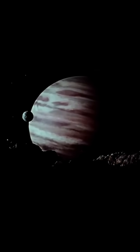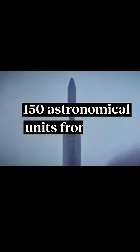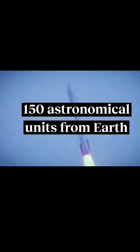So then we start to think of bigger distances. The most distant object that we created, we built — the Voyager 1 spacecraft — is now well over 150 astronomical units from the Earth, 150 times the distance from the Earth to the Sun. What does that mean? It takes light over 22 hours to reach it.